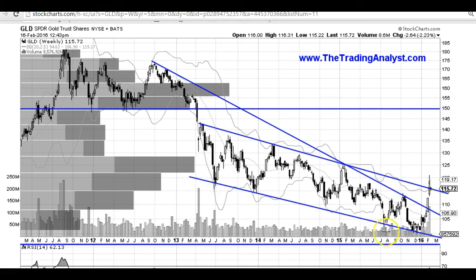This downtrend line that I just pointed out is also part of a falling wedge pattern right here. Here's the bottom of the falling wedge, and we have one, two, three, four, five touches right there. And that is part of the falling wedge.